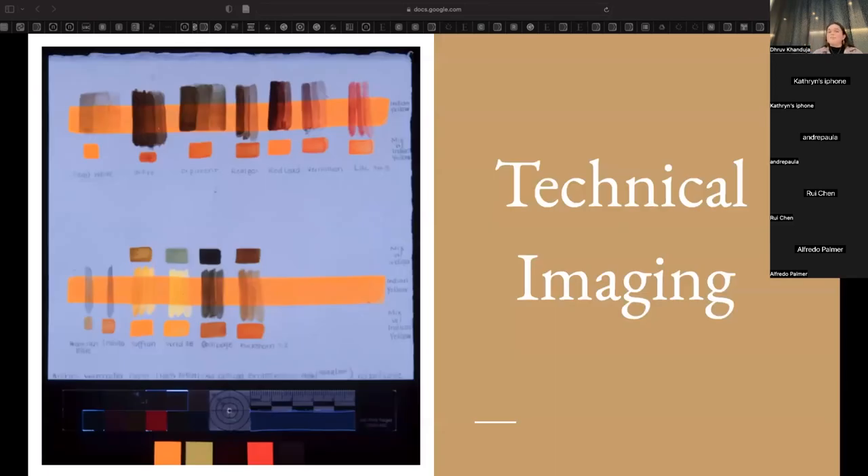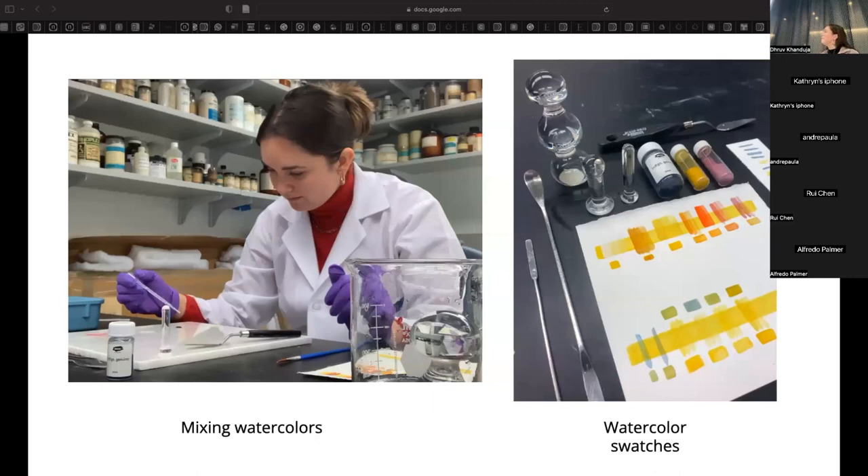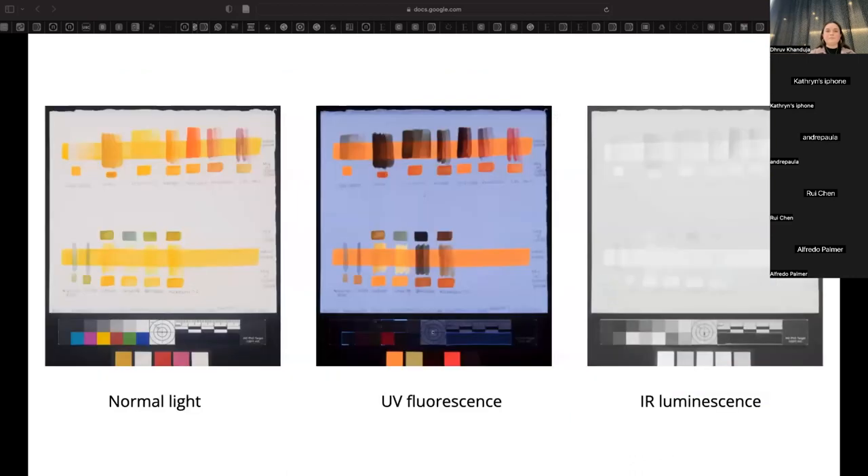One technique used was technical imaging. The first step was to create swatches of authentic Indian yellow watercolor, imitation Indian yellow watercolor, and other similar pigments in combination with a variety of time-period-relevant pigments. I then helped perform technical imaging of these paint-outs, which involves irradiating a sample with multiple different wavelengths of light and seeing how the material fluoresces or luminesces. Each compound can luminesce or fluoresce slightly differently, making this a helpful supplementary technique for identifying different pigments.